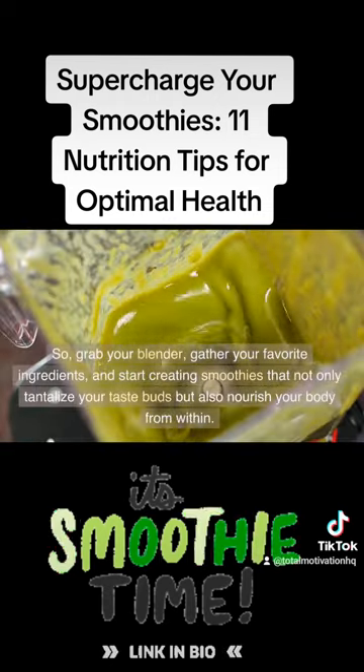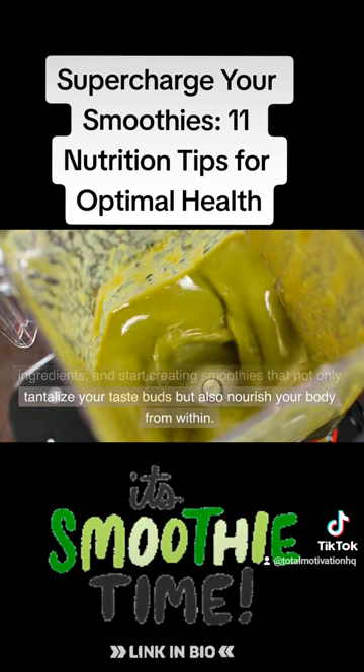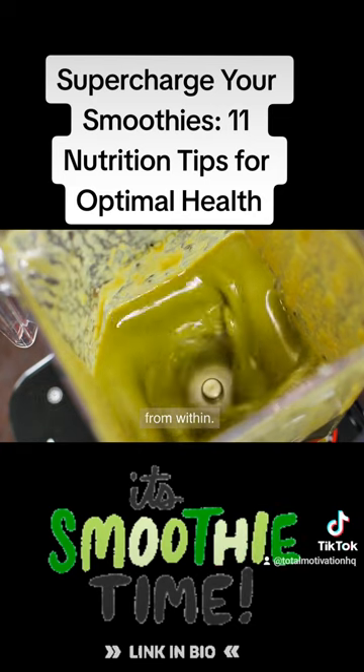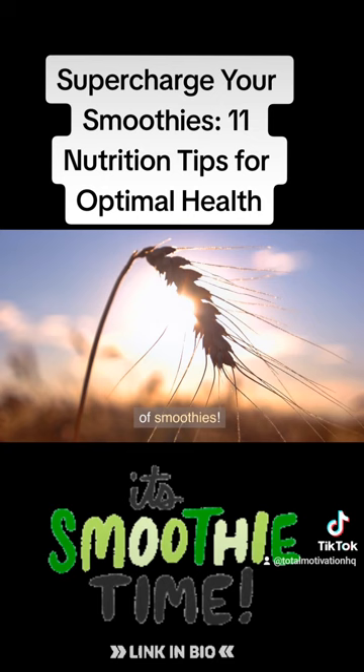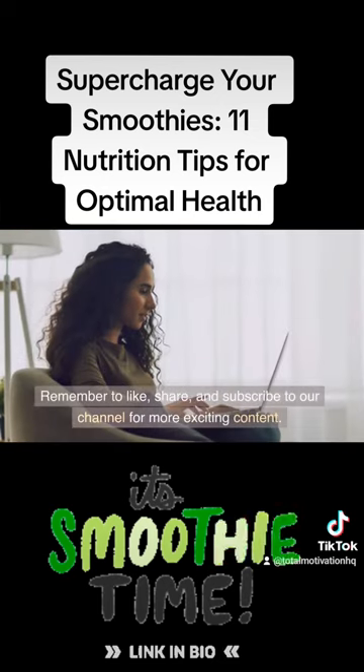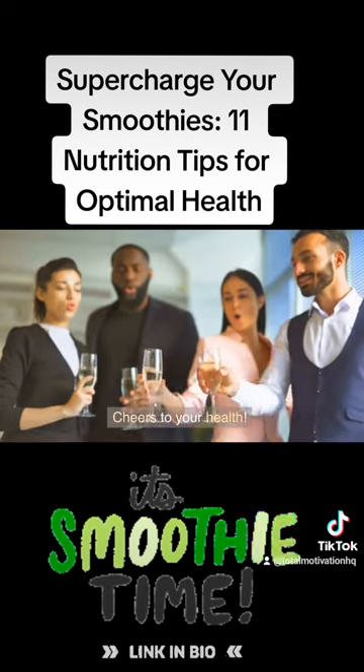So grab your blender, gather your favorite ingredients, and start creating smoothies that not only tantalize your taste buds but also nourish your body from within. Here's to a vibrant and energized life with the power of smoothies. Remember to like, share, and subscribe to our channel for more exciting content. Cheers to your health!